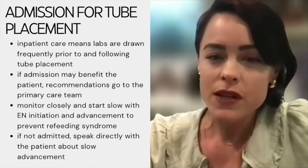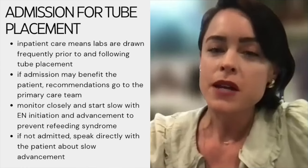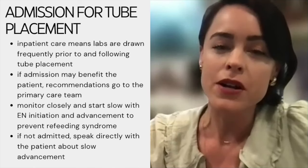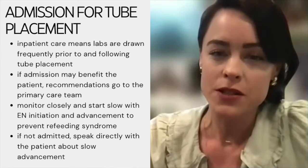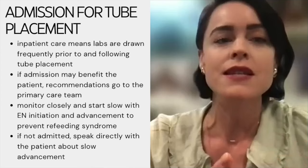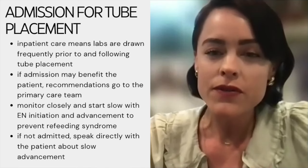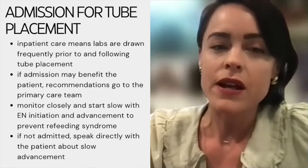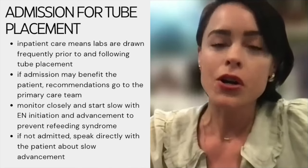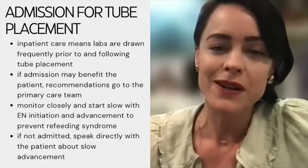If I think a patient is at high risk for refeeding syndrome, I contact the primary care team, let them know I've done a full nutrition assessment, and that I've deemed the patient high risk. Whether the patient is admitted is ultimately up to the primary physician. Most often the team is on board, but sometimes they may say they'll just closely monitor. In that case, it's really imperative to speak with the patient about very conservative advancement of enteral feedings — for example, only one carton a day initially, then slowly adding one more over the course of a week to reach goal.